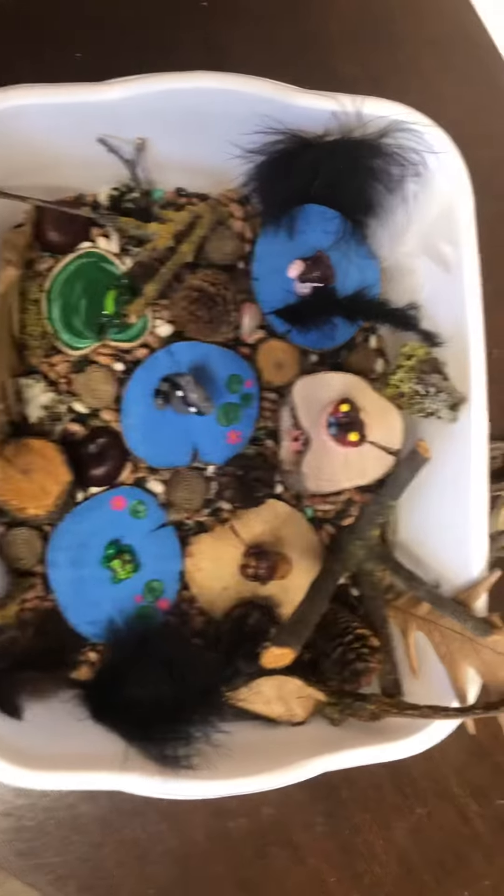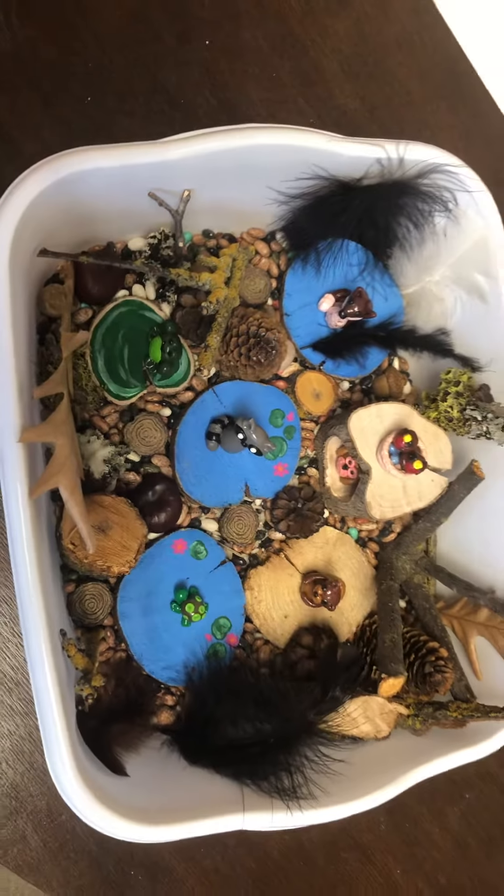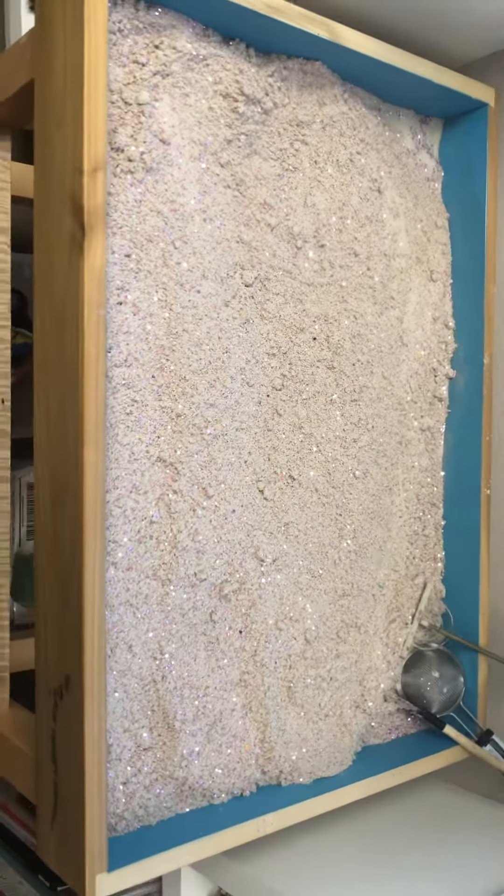First, here's the nature tray. I hope you can see it — it has little animals. I'm actually ordering a full-size sand tray to have a nature sand tray, and I also want to add flowers, seeds, pods, and all kinds of stuff to it.